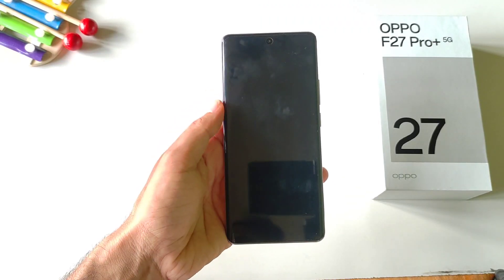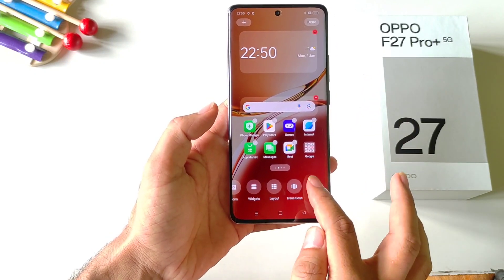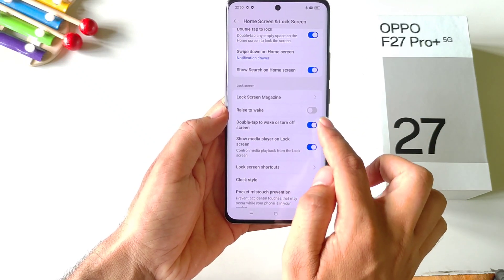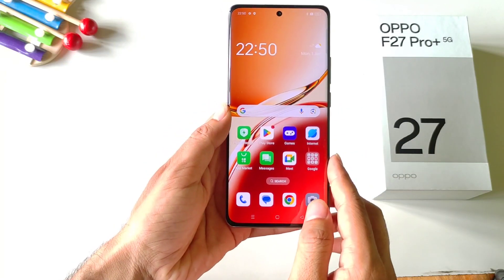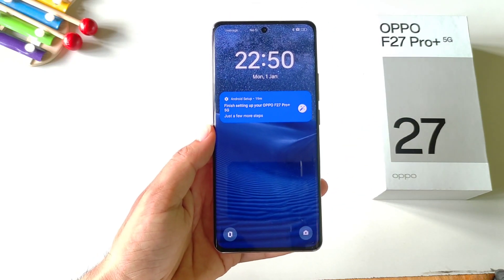You can enable the double tap to lock and double tap to wake your screen feature. By default this is disabled. Simply tap and hold on the home screen and click on more. Scroll down and you will see the option of double tap to wake or turn off screen. Enable this and also enable double tap to lock. Now you can double tap on the empty home screen area to lock your screen, and double tap on the locked screen to turn it on.